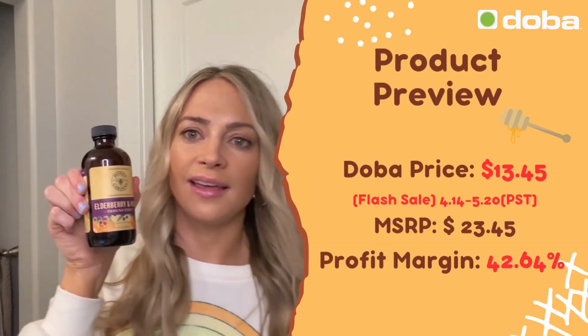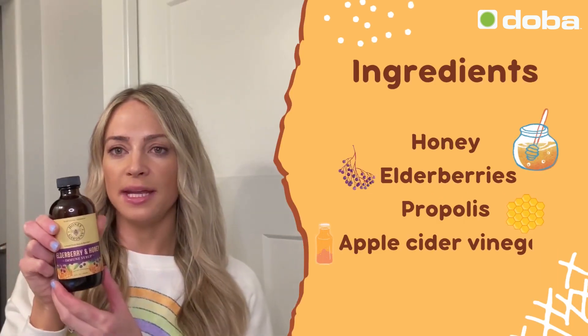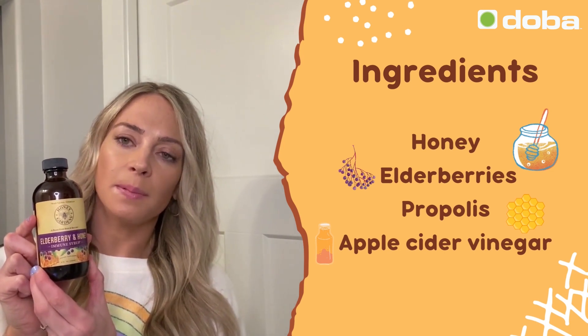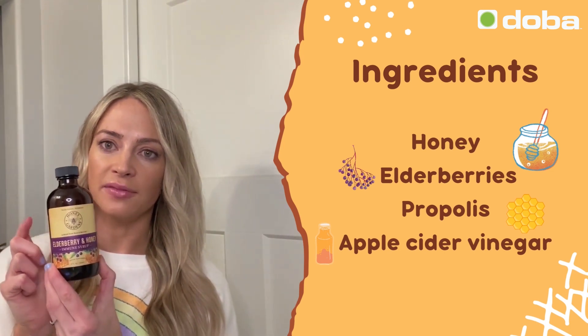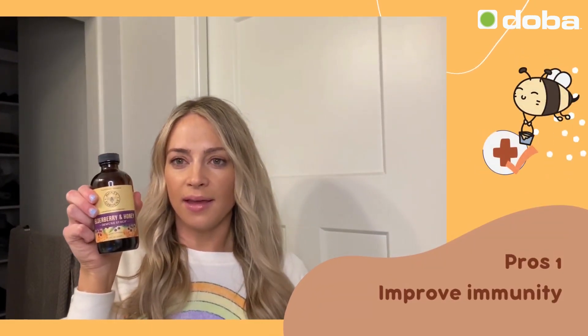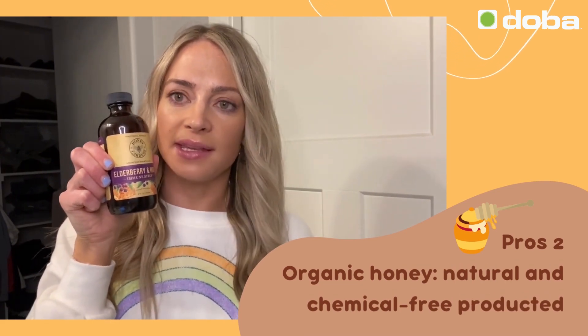This is the Honey Garden Elderberry and Honey Syrup, and it has a combination of honey, elderberries, propolis, and apple cider vinegar. Love this product. I feel like it supports my immune system. I noticed since I've been using it consistently I haven't gotten sick. It's also organic, so it's something you can feel good about putting inside your body.